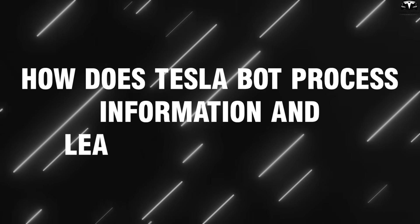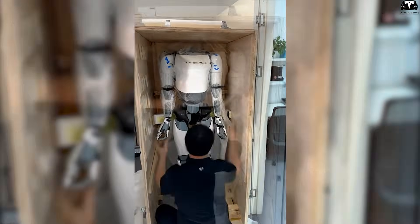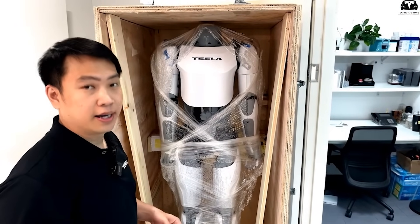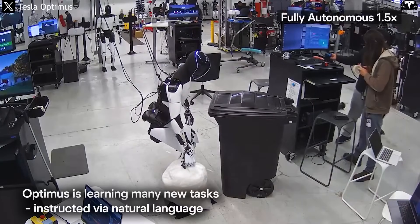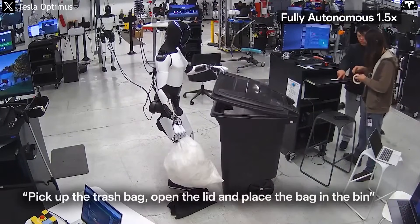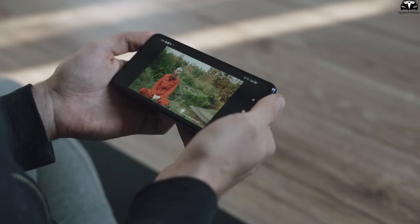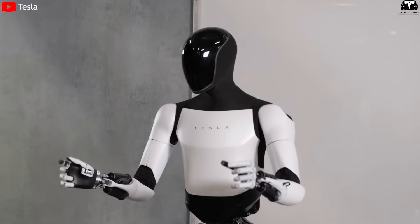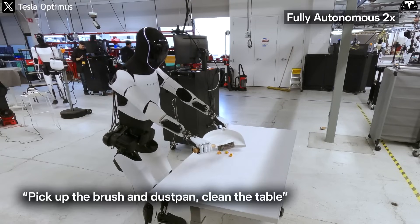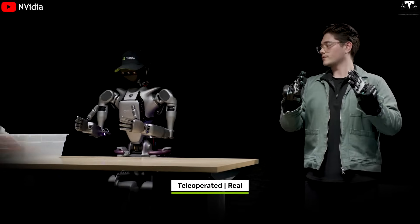Tesla Bot Gen 3 is rapidly establishing itself as one of the most advanced humanoid robots in the world, thanks to its ability to learn like a human. Instead of simply following rigidly programmed commands, Optimus learns by watching — an enormous leap forward that even competitors like Figure AI, Agility Robotics, or Boston Dynamics have yet to fully master. Elon Musk once said that if a human can learn how to do something by watching a YouTube video, then a robot should be able to do the same. Tesla has turned that vision into reality through a comprehensive self-learning process where every human action becomes a visual lesson for the robot.